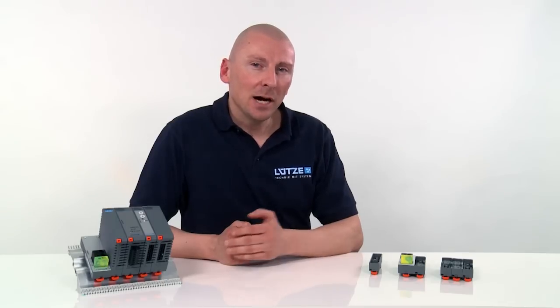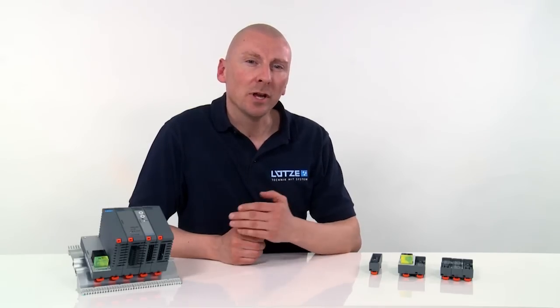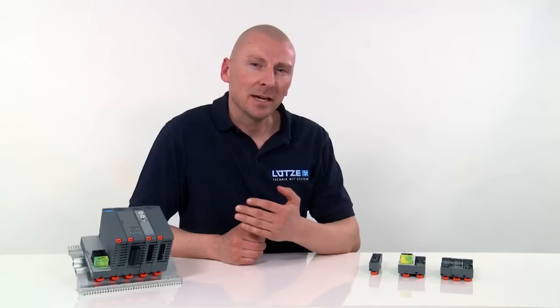Today I would like to introduce the new Lütze Communication System. The new Elkos housing system is intended for companies which develop high-quality electronics, but do not have their own housings for top-hat rail mounting, or do not wish to develop their own housings for reasons of cost, as is the case for example in small series production.